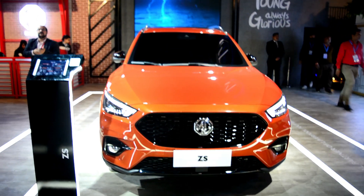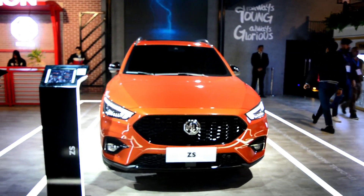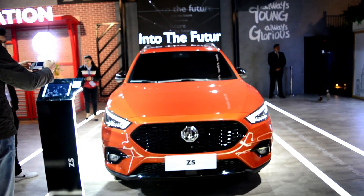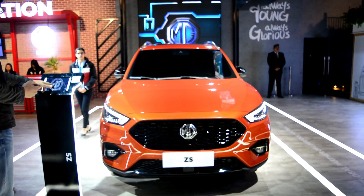तो ये था MG ZS Petrol के बारे में. Pricing अभी नहीं बताई, लेकिन definitely 9 lakh के आसपास इसका base variant का price शुरू होगा, और top variant अगर सिर्फ petrol में आती है तो 14 lakh से ऊपर नहीं जाना चाहिए.